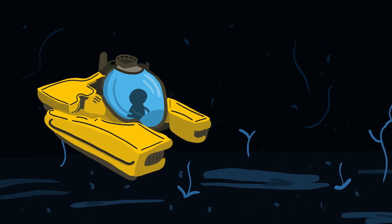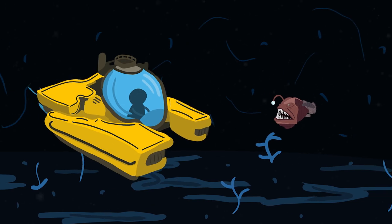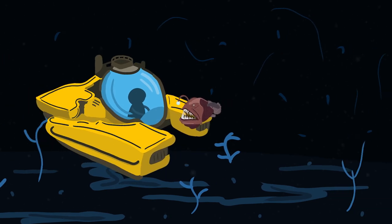Much about the lives of anglerfish remain ripe for discovery, as they are rarely encountered by scientists, making them therefore, besides being a strange creature, also a very mysterious one.